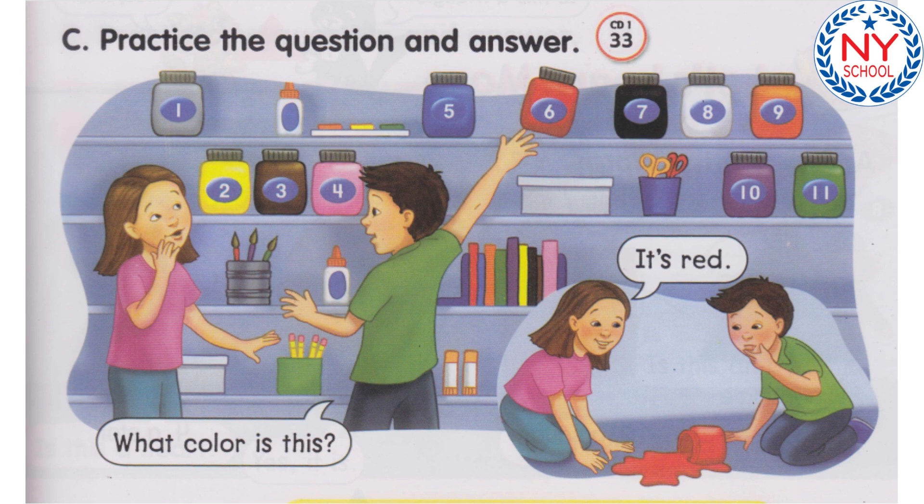Number 6. What color is this? It's red. Number 7. What color is this? It's black. Number 8. What color is this? It's white. Number 9. What color is this? It's orange.